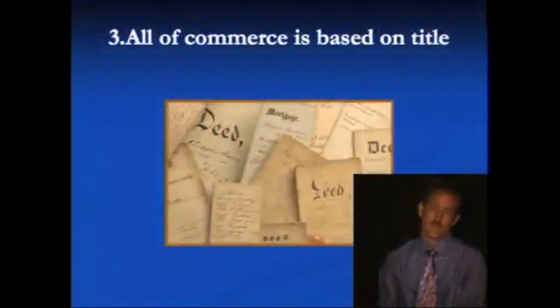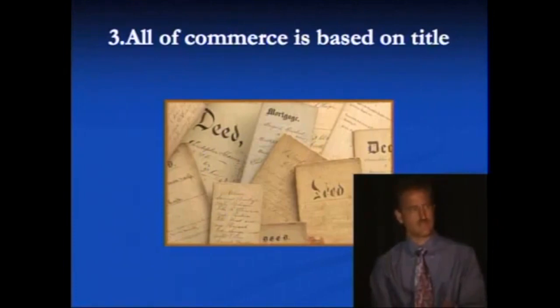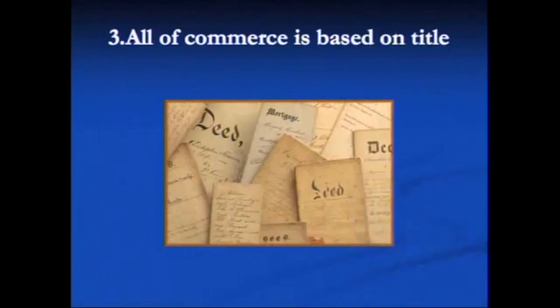There's another form of title that we're very familiar with — these are deeds, and there's even a mortgage in here. Still in rule number three: all of commerce is based on title. We're going to get into greater detail about how these forms of title are created and how they apply in real estate. Title is how the physical reality and living beings are dragged into this illusionary world of commerce and admiralty. That transition between them is these titles — these MSOs, these MCOs, these deeds, these mortgages and other contracts.